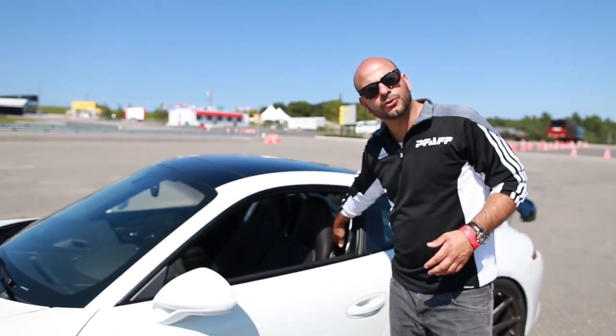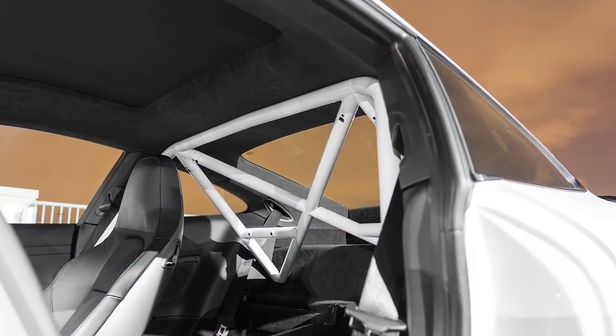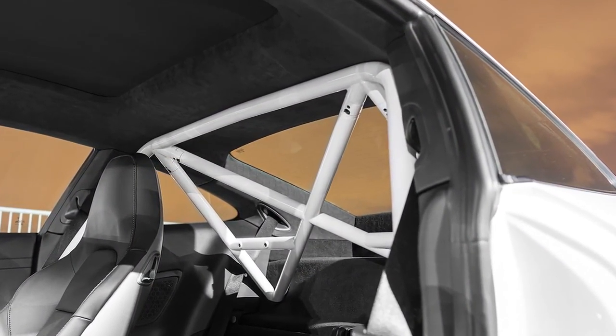Moving on from there, adding a little bit more safety to the car, we looked at GMG for their half cage painted the same colour as the vehicle, and of course removed the rear seats to take a little weight out of the car.